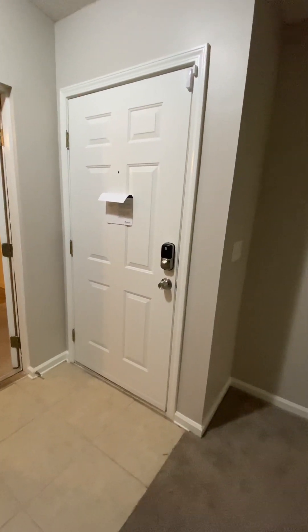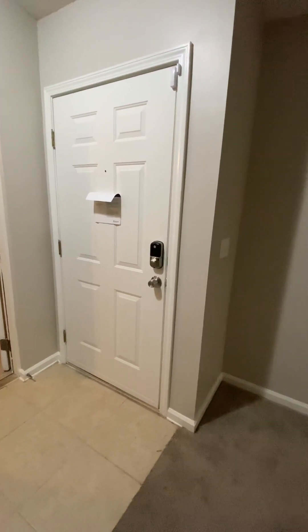Hey loves, it's Jameesha Jackson with La Rosa Realty of Jacksonville doing a property tour.